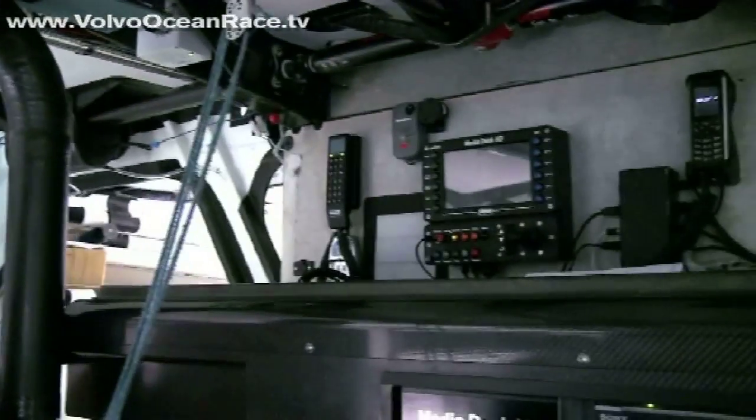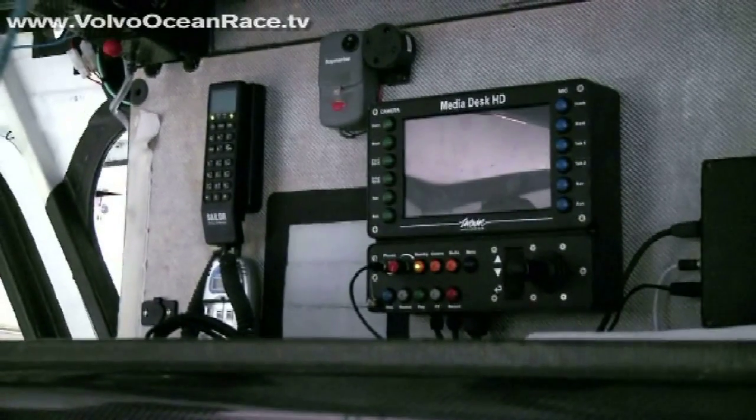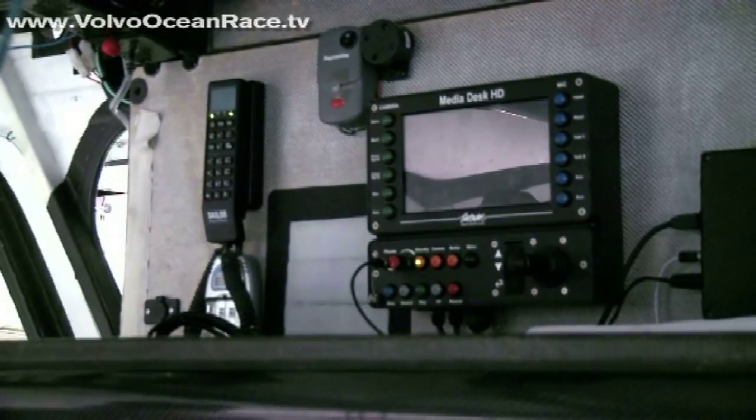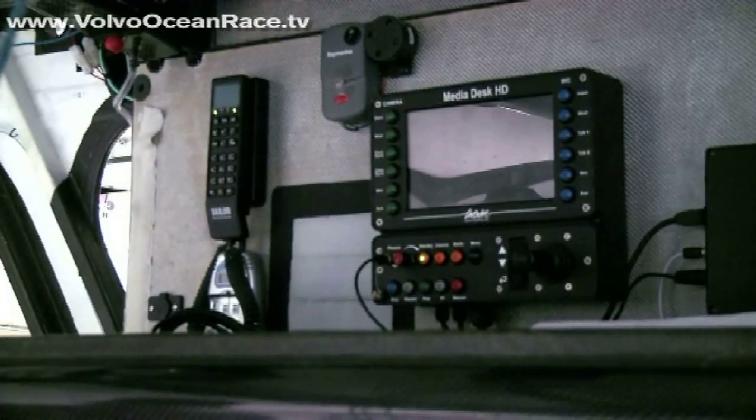Moving to the right a bit, we can see a handset currently with two green lights on. That's the redundant or backup system to the Fleet Broadband 500 on board — the Fleet 33, the smaller antenna — and that will be used for backup communications should the primary system have, for whatever reason, any issues regarding its communication link.